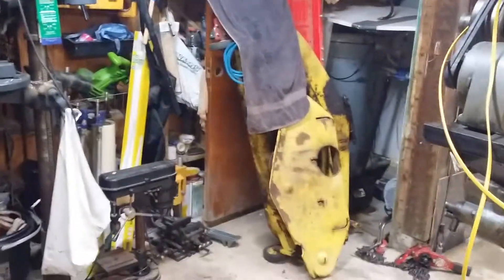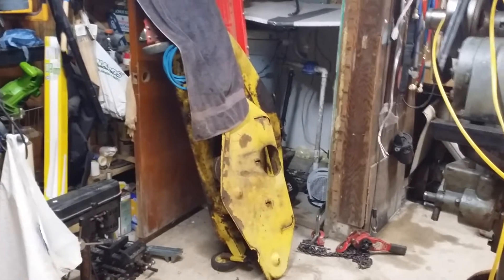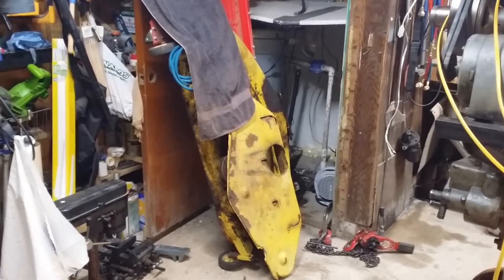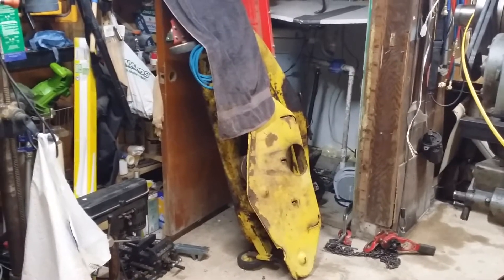That mower deck is supposed to have been getting rebuilt, so hopefully come fall I will actually get into that and then put it into storage.